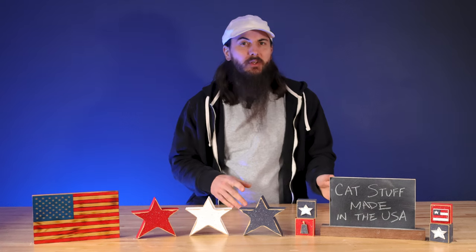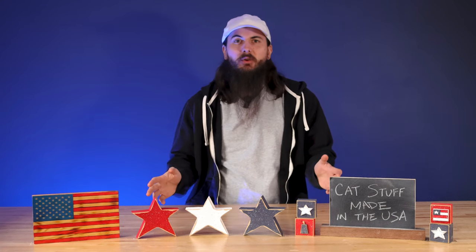We've been hard at work on a lot of cat research at allamerican.org and just published a ton of written research on many different categories of cat products, so head over to the website for a comprehensive list of all the American-made brands I'm going to cover in today's video and a whole lot more.